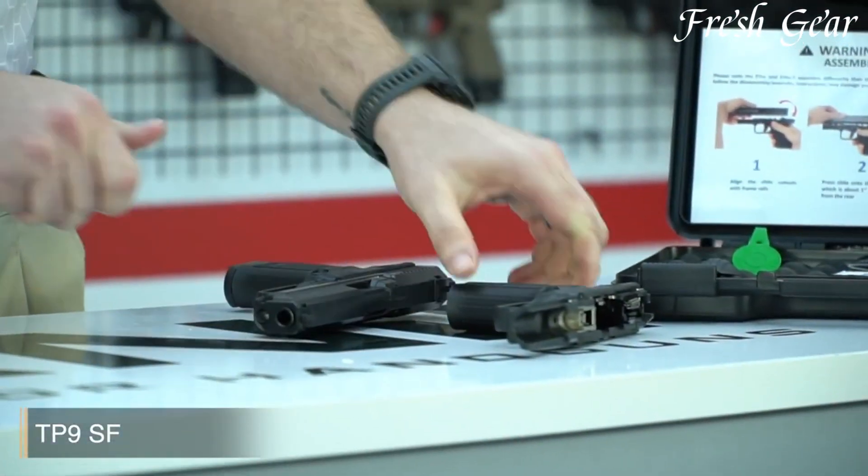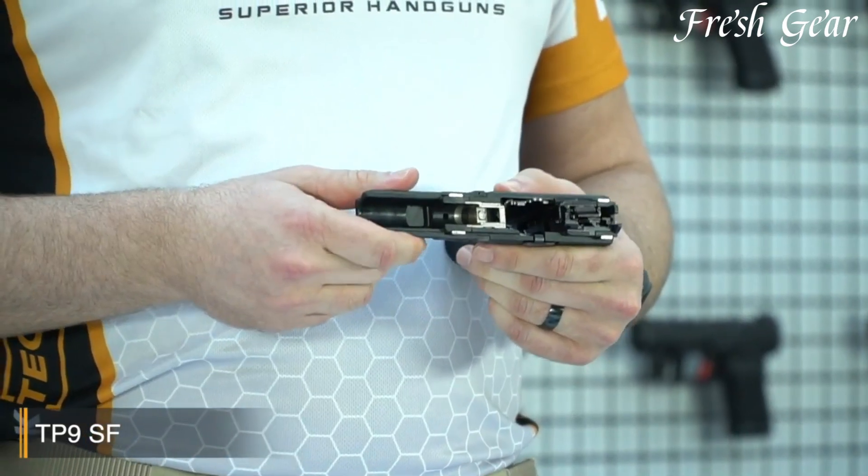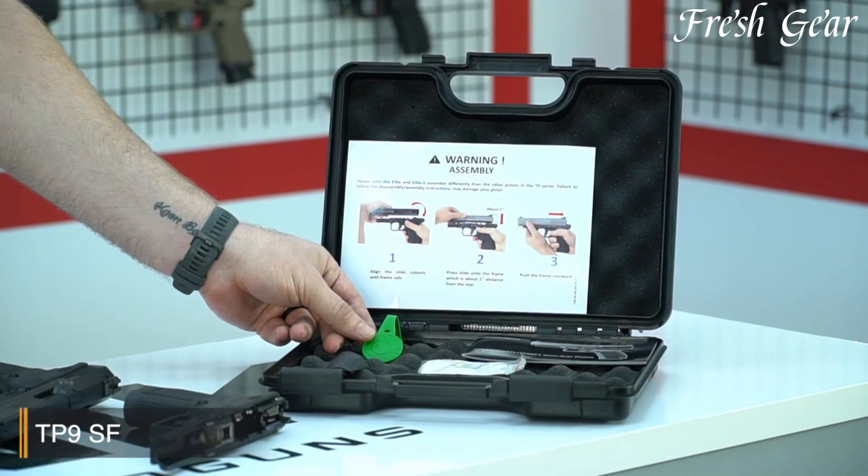With its reliable performance, comfortable ergonomics, and accessible price point, the Canik TP9SF MOD2 stands as a compelling choice for shooters seeking a feature-rich and dependable pistol for self-defense, target shooting, or recreational use.